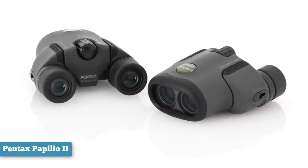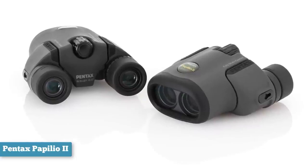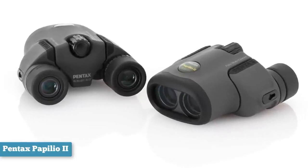The Papilio is light, a hair over 16 ounces, making it ideal for wildflower hikes and backcountry birding.